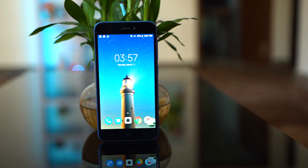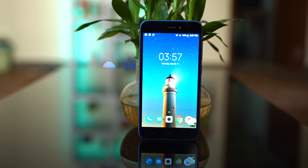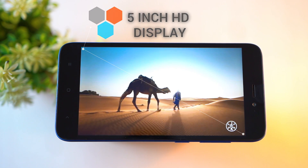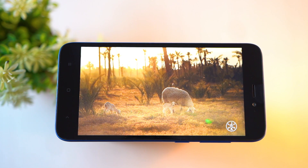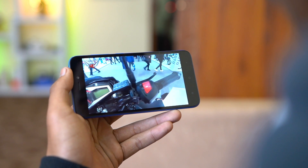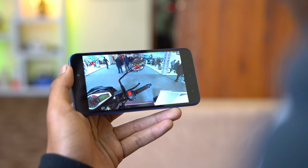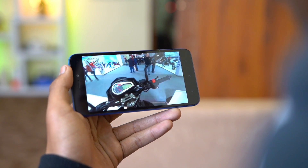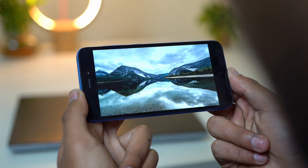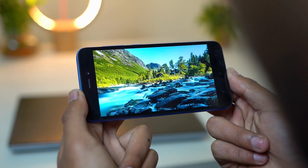I thought the display would not be good considering the price, but it's not that bad. The 5-inch HD display is considerably bright and sharp, and even outdoors it fares considerably well. This is not an 18:9 screen, so bezels are evident and so are the navigation keys outside the screen. Having said that, it's not something to complain about — this phone has one of the best displays I have seen in a phone of this price range.